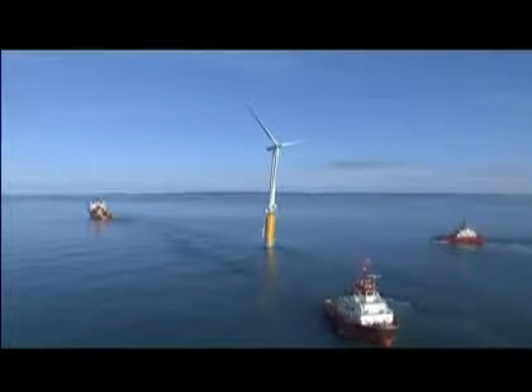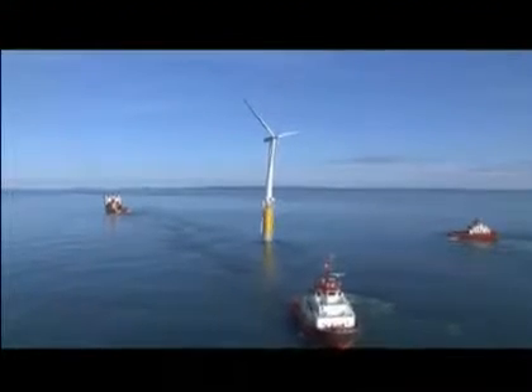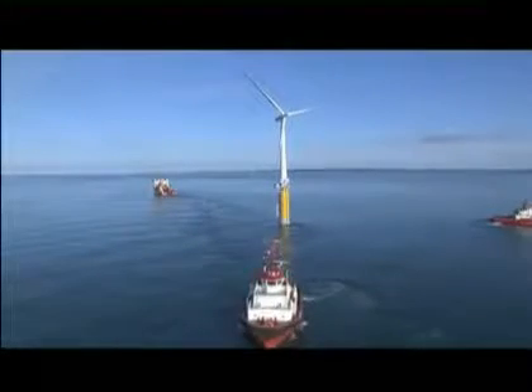This could herald the end of the controversy over where your wind turbines go. It's the world's first full-size floating wind turbine being towed into the deep waters off the coast of Norway — seas previously too deep to mount a turbine, where winds are often stronger than onshore.